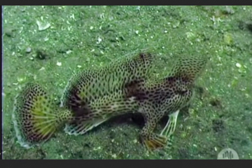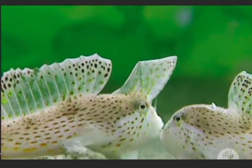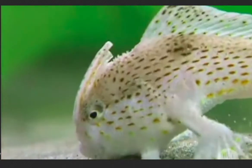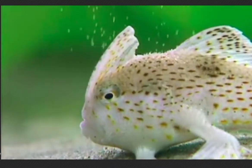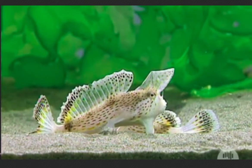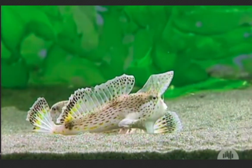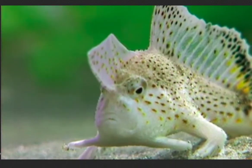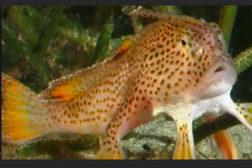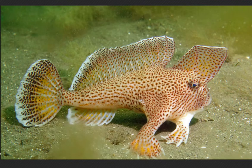Spotted handfish, scientific name Brachionichthys, are named after their fins, which they use like hands to pull themselves along the ocean floor. They are just as unique as the leafy sea dragon. The spotted handfish has a high first dorsal fin originating on the snout and a long, soft, red dorsal fin. Spotted handfish are slow-moving and prefer to walk on their pectoral and pelvic fins rather than swim. These pectoral fins resemble human hands.